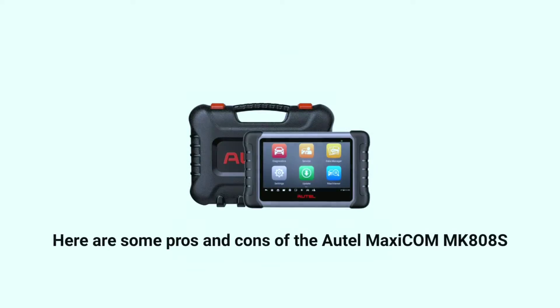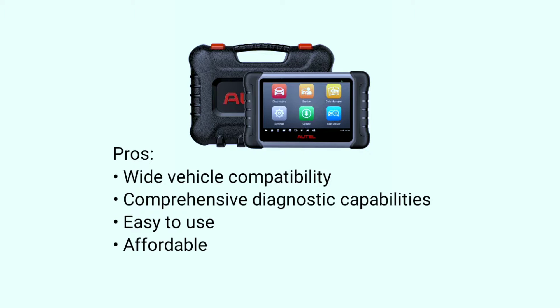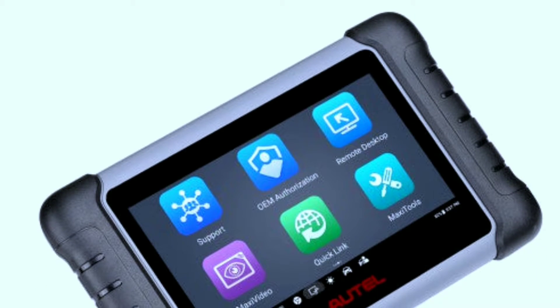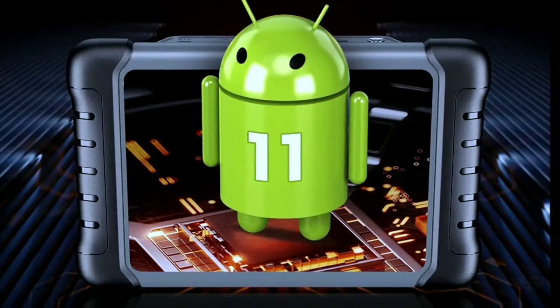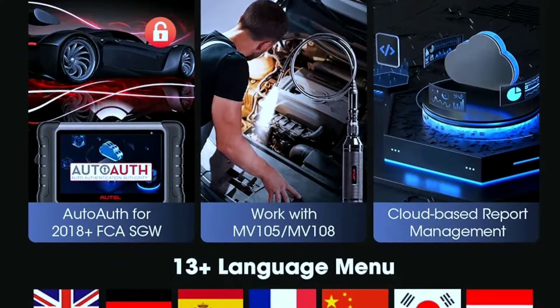Here are some pros and cons of the OTEL Maxicom MK808S. Pros: wide vehicle compatibility, comprehensive diagnostic capabilities, easy to use, and affordable. Cons: can be slow, not as powerful as some professional scanners, and limited battery life. Overall, the OTEL Maxicom MK808S is a powerful and versatile diagnostic scanner that is a great value for the money. It is a good choice for DIY mechanics and professional technicians alike.